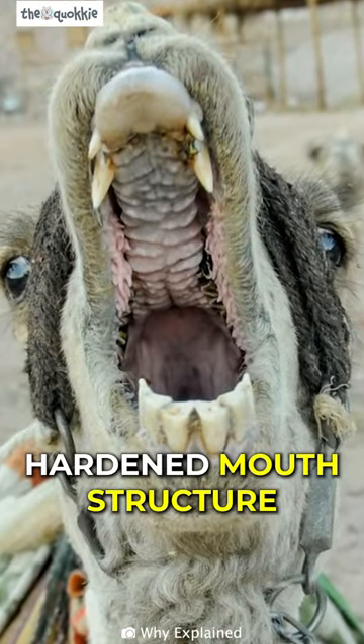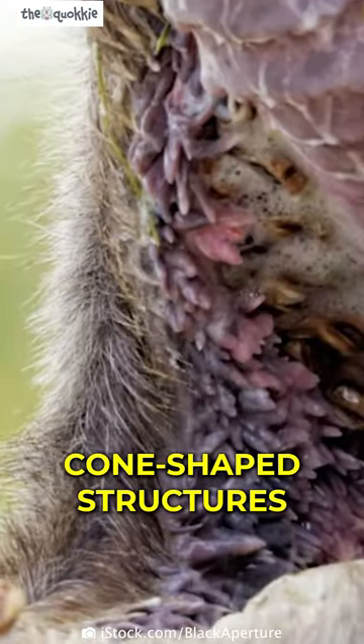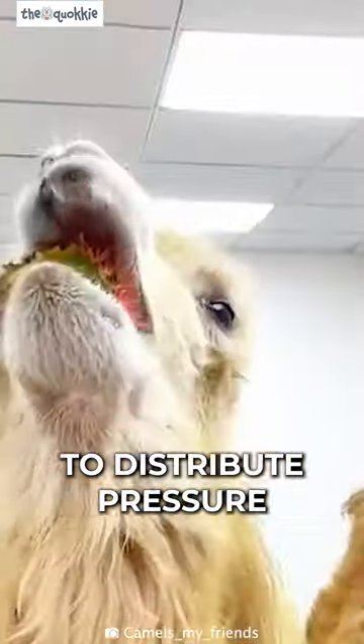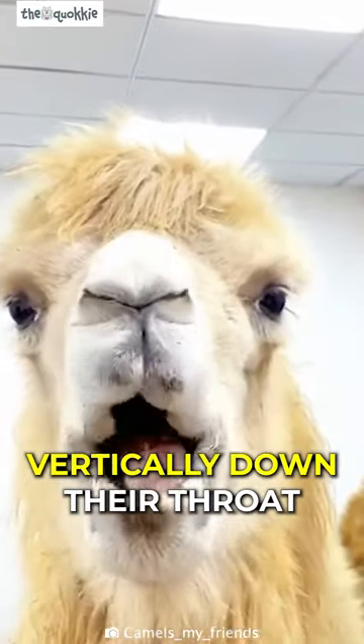This is because of their hardened mouth structure. Their mouths are lined with raised cone-shaped structures called papillae, with a hard palate at the top of their mouths to grind the food. Camels rotate to distribute pressure from the cactus, and the papillae slide the needles vertically down their throat.